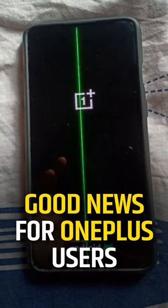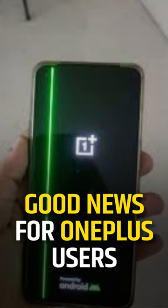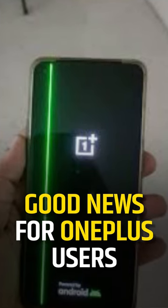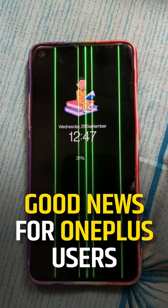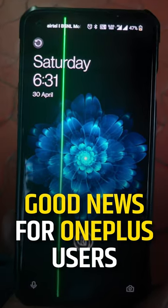The company has confirmed that any customer using a OnePlus phone having the green line on the screen gets a lifetime screen warranty, which means you can replace the screen free of cost for as many times as you face the issue.